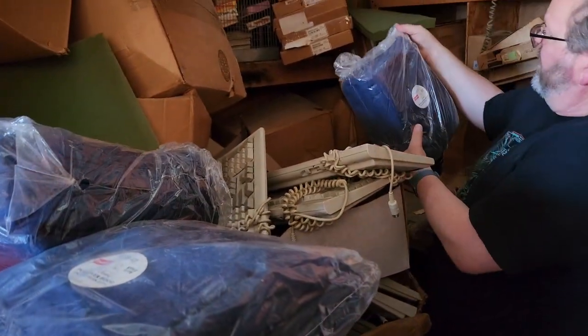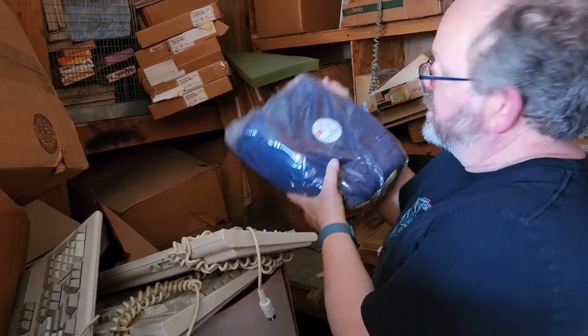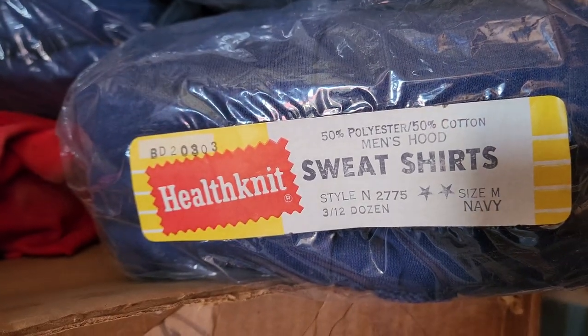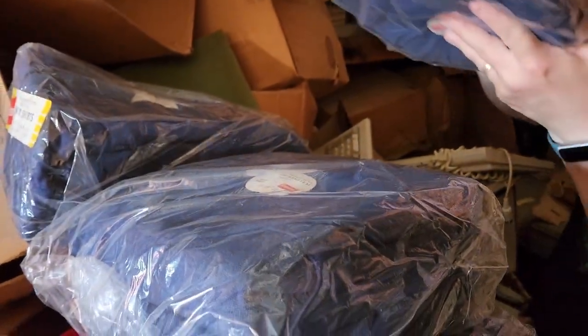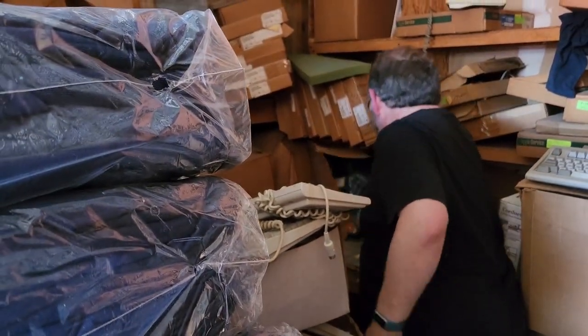There's more than that! Wow. How many are in here? Are they hoodies or crew neck? No, there's three in each one, so there's probably six bags. It's a hoodie. Oh my goodness. Okay, I'll start taking them out to the car.